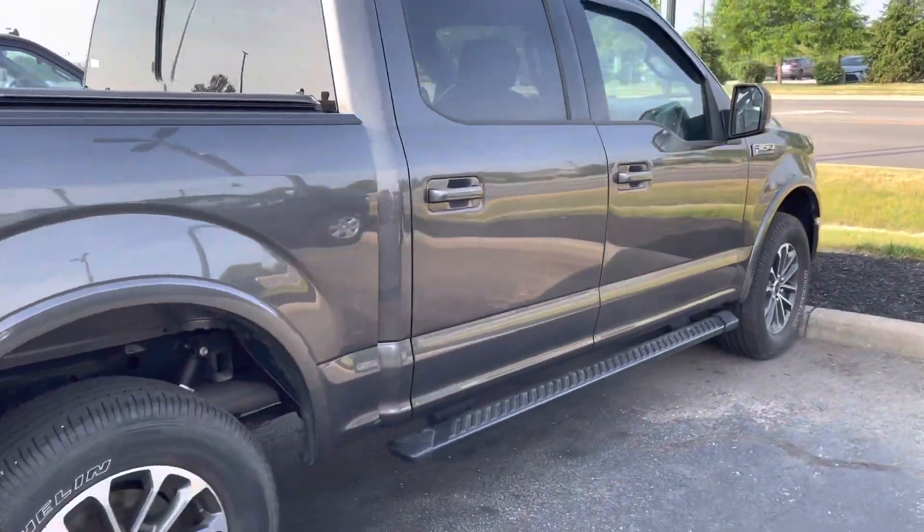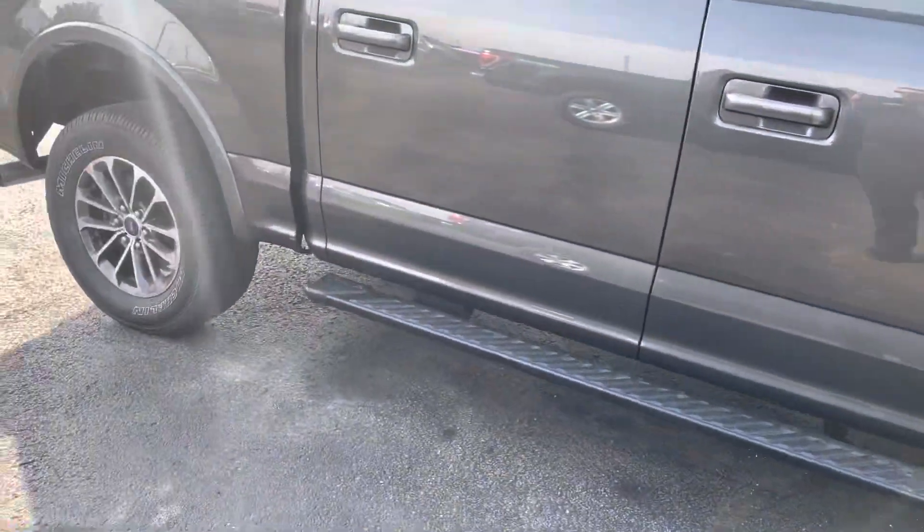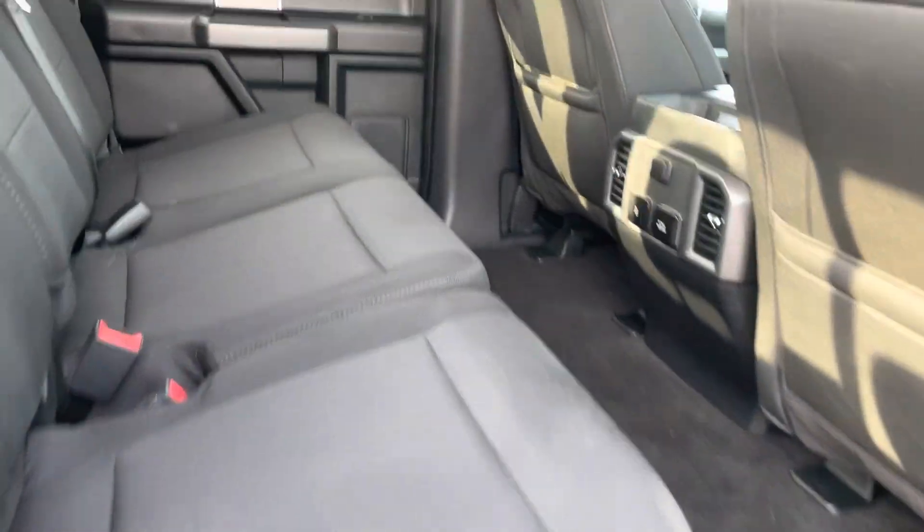That blue certification does give you a three month, 4,000 mile extension to the comprehensive warranty, as well as roadside assistance. A number of good things there. It had a 139 point inspection — it's in tip-top shape.